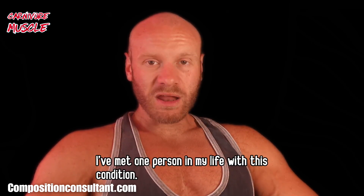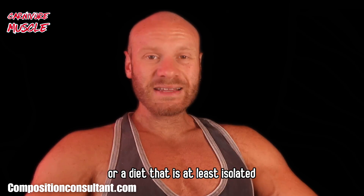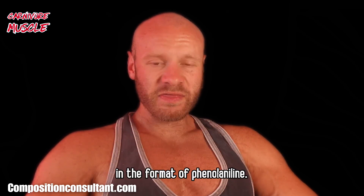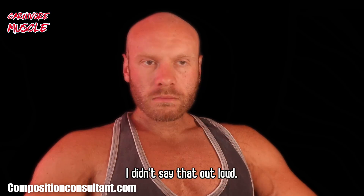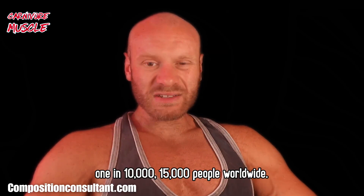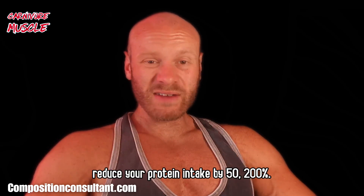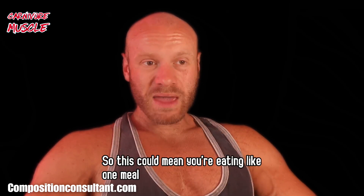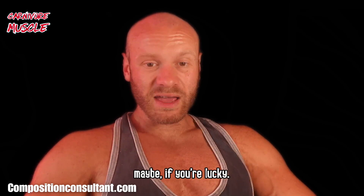Phenylketonuria — I've met one person in my life with this condition. They have to eat a very low protein diet, or at least one isolated from phenylalanine. It's very rare, affecting 1 in 10,000 to 15,000 people worldwide. If you have PKU, you might need to actually reduce your protein intake by 50–100%, meaning you might be eating like one steak meal per day if you're lucky.